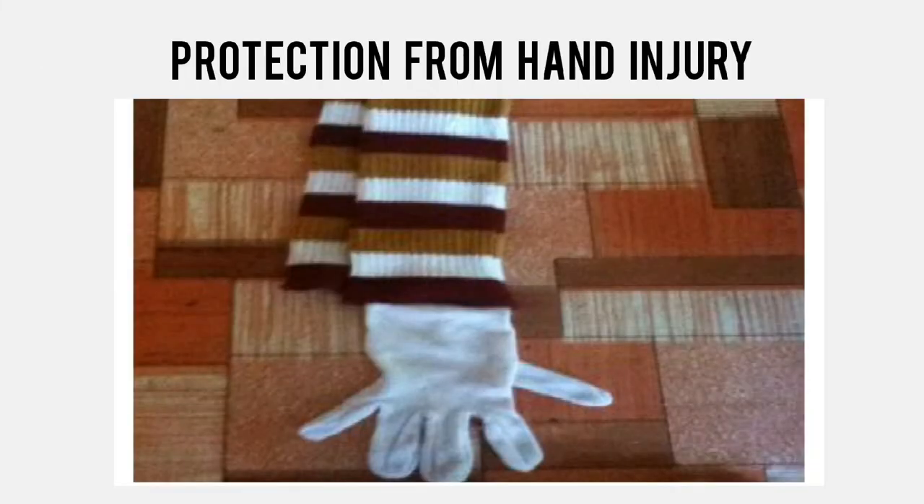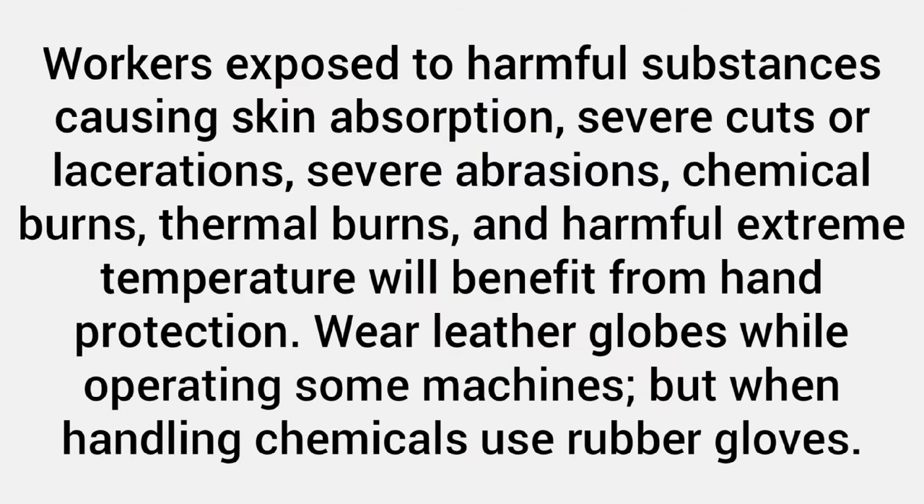Protection from hand injury. Workers exposed to harmful substances causing skin absorption, severe cuts or lacerations, severe abrasions, chemical burns, thermal burns, and harmful extreme temperature will benefit from hand protection. Wear leather gloves while operating some machines, but when handling chemicals use rubber gloves.